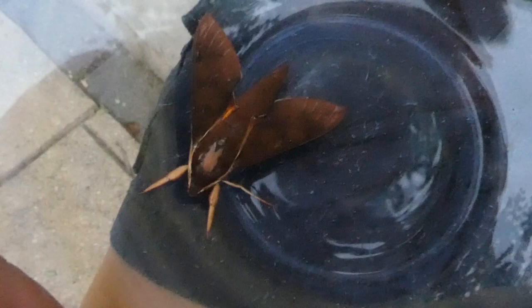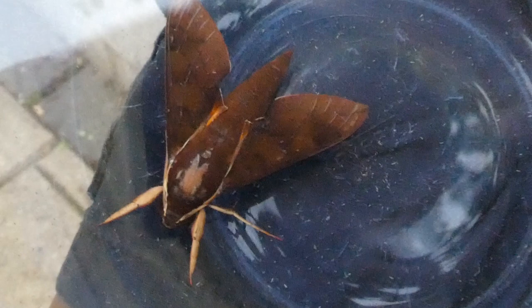They're nocturnal and their wingspan is about 70 millimetres. It's very beautiful, and its eyes are pretty big for its size. And as most hawkmoths and moths, they feed on nectar from flowering plants.